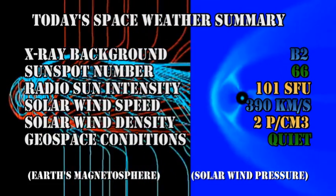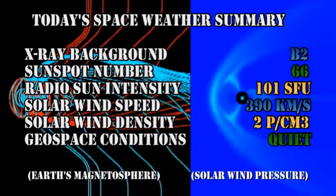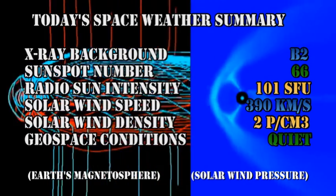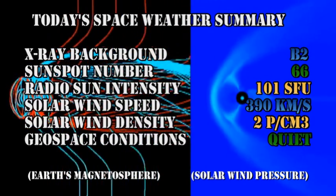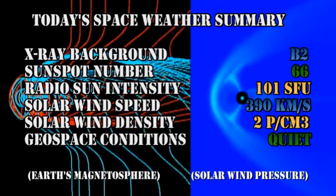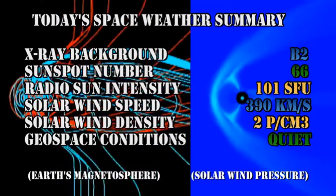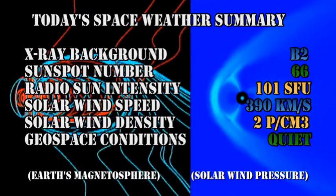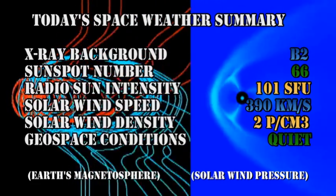In summary, the X-ray background has risen to the B2 level. The sunspot number has increased to 66. The radio sun intensity has increased to 101 solar flux units. The solar wind speed has dropped slightly at 390 kilometers per second, but with a density of between 1 and 2 protons per cubic centimeter. And geospace conditions are rated as quiet.